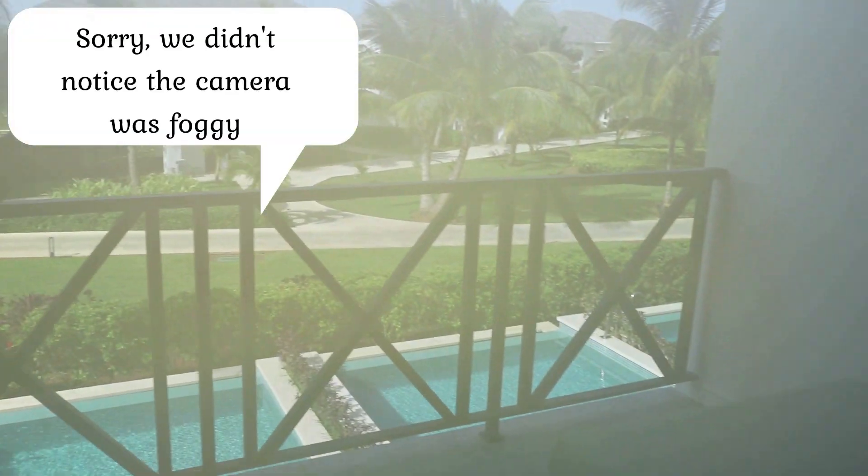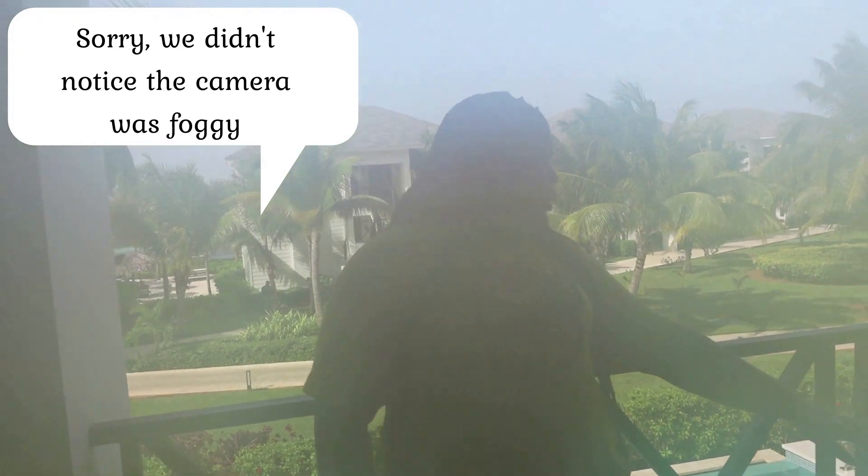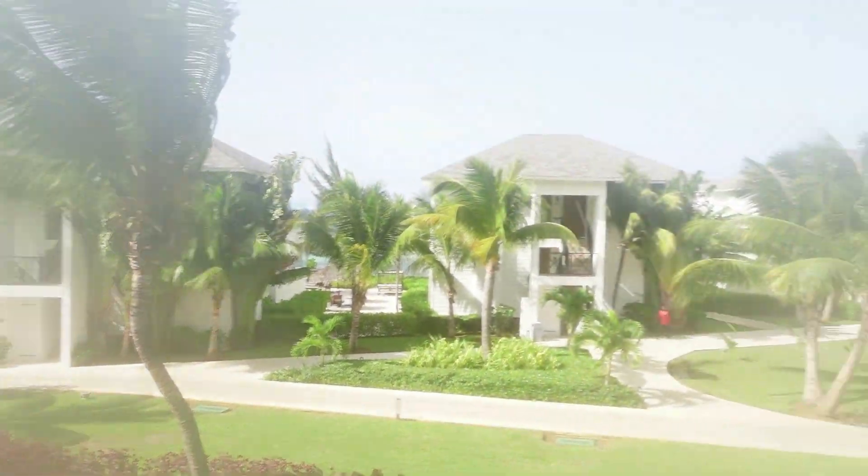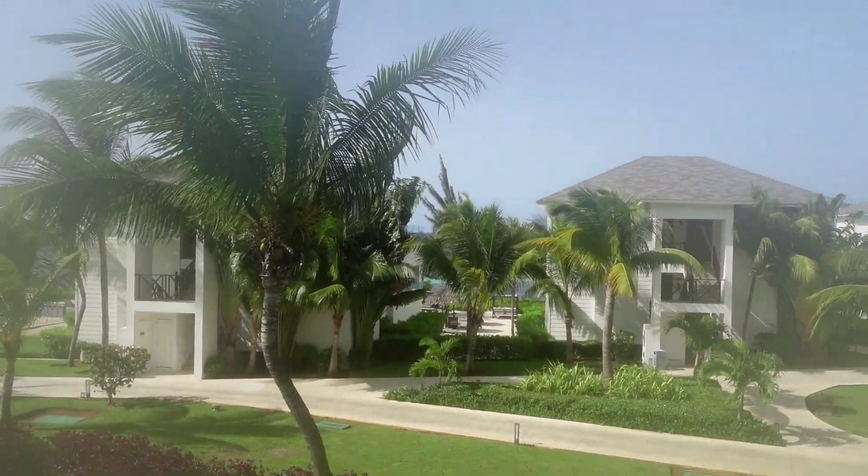And this is our patio — look at our view y'all! They're actually having something at the main pool, which is what you hear in the background. We have a nice little resting area out here with two chairs and a table. We apologize if it gets foggy because it's hot out here but cool in our room. We have a partial ocean view — the ocean is right there but you can't see it for the trees.